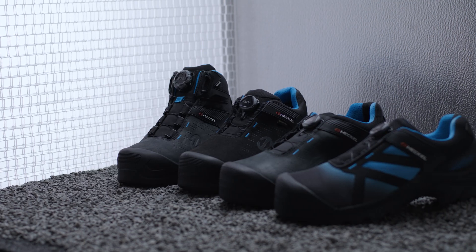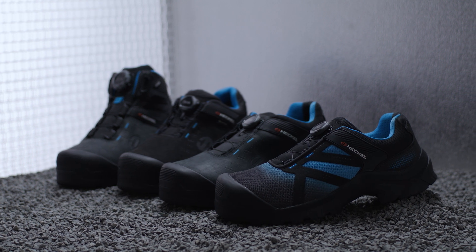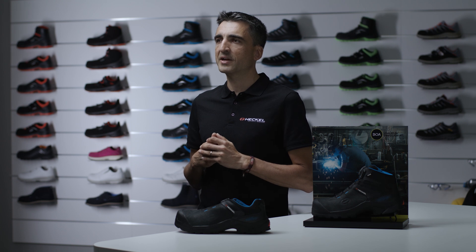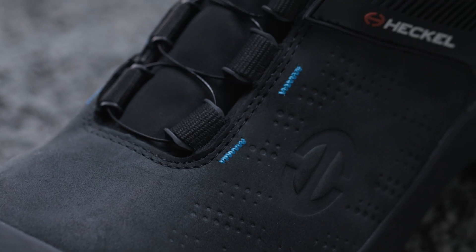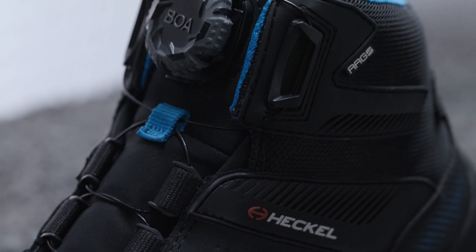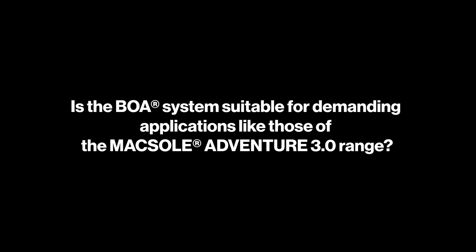The Maxol Adventure 3.0 blue line range is made up of four models, all equipped with BOA technology. This includes the EKL best-seller Macrosword 3.0 in high and low version. A 100% waterproof Gore-Tex model and one S1 model with an anti-perforation midsole complete the range.